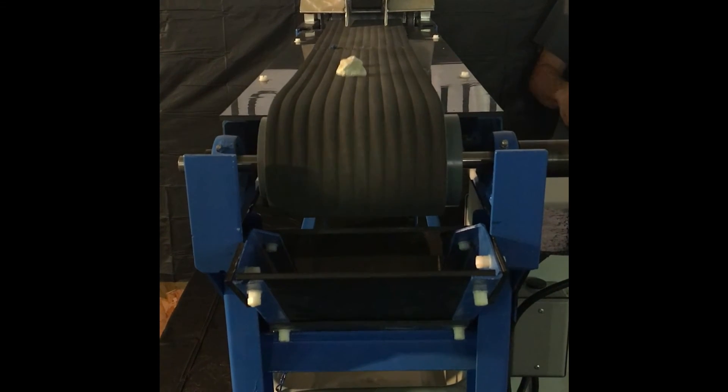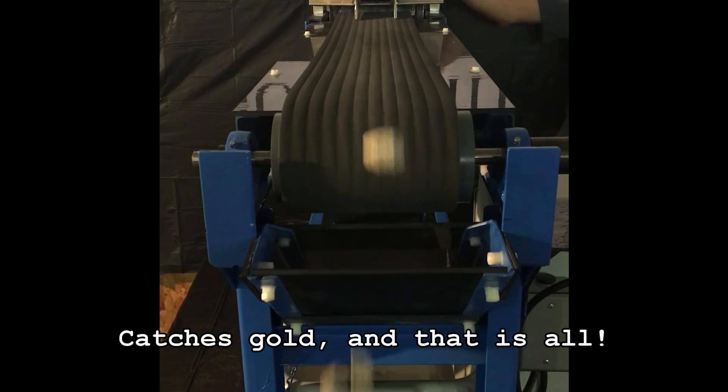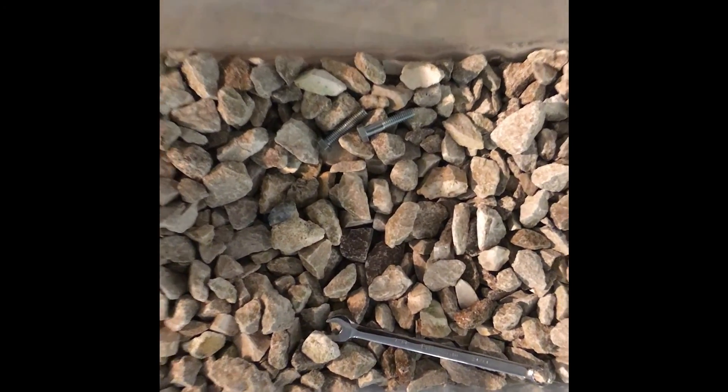Whether you are a gold miner or a prospector, the Gold Slide has an automated solution for you.